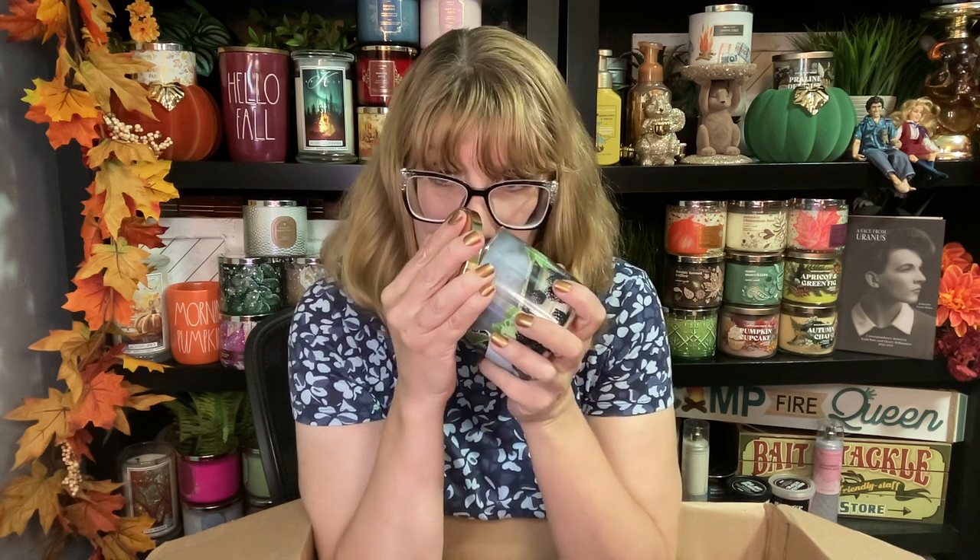Blackberry Bourbon! You guys know how I love my boozy candles. Oh, this one is so nice. I love a good blackberry candle, and this one does have a little bit of that bourbon touch in there. I like this one a lot. I love blackberry in the fall. Winner on that one.